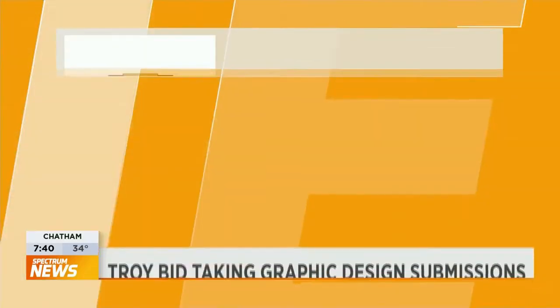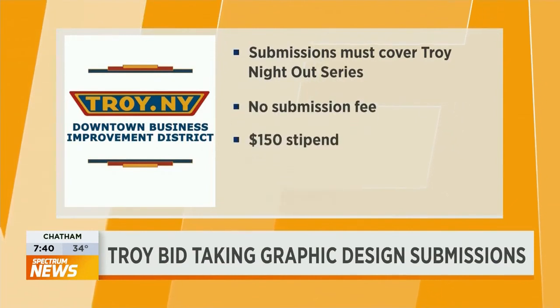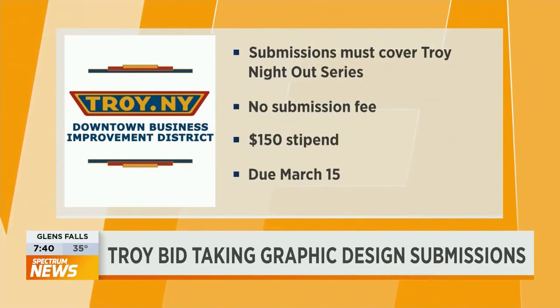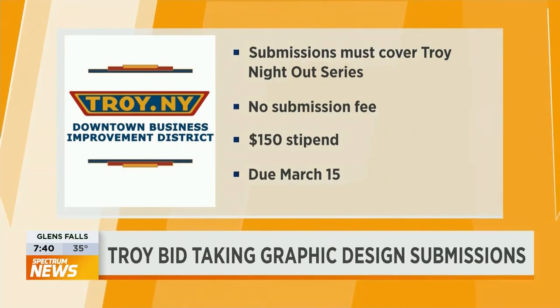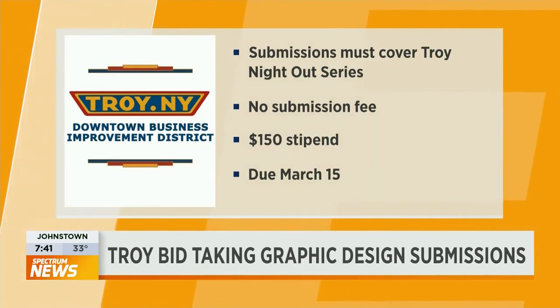And if you want to make your mark on the city of Troy, there are more opportunities out there. The Troy BID is taking graphic design submissions for their Troy Night Out series. There is no submission fee. The opportunity is open to all, and there is a $150 stipend. You can find more information on the Troy BID website. Submissions are due March 15th.